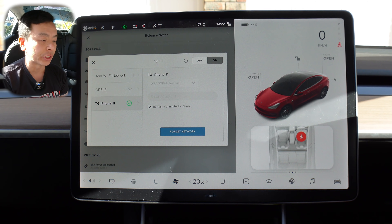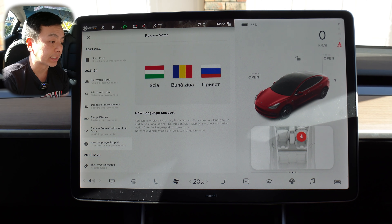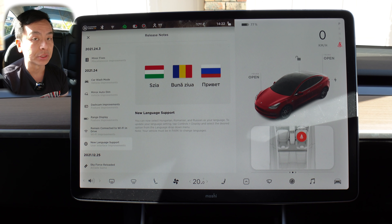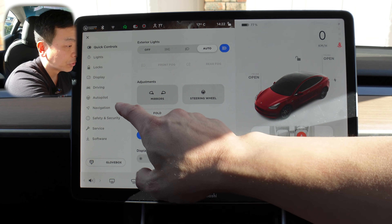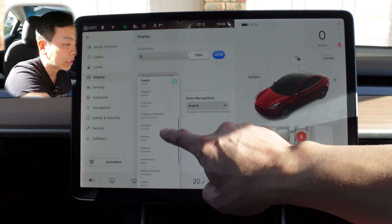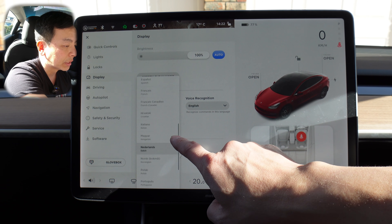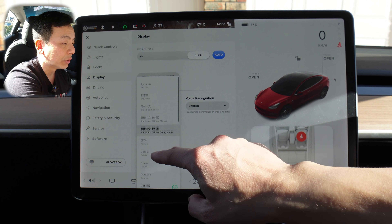And the last feature is new language support. You can now select Hungarian, Romanian, and Russian as your language. To update, tap controls, display and select the desired option from the language dropdown menu. Note your vehicle must be in park to change languages. Let's go to display, scroll down to language and touch screen — we've now got Russian, Hungarian, and Romanian added. Good to see more languages in the dropdown menu.